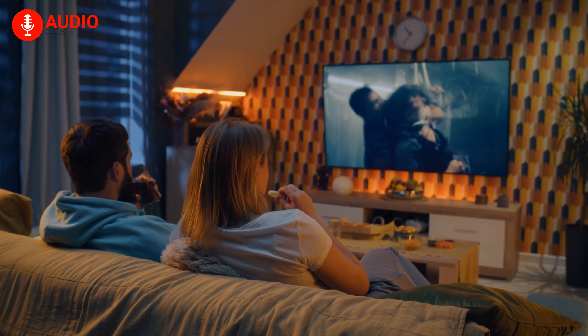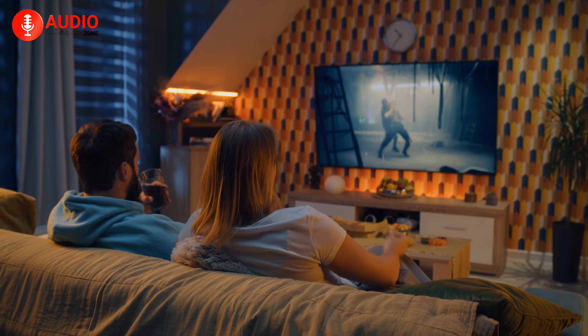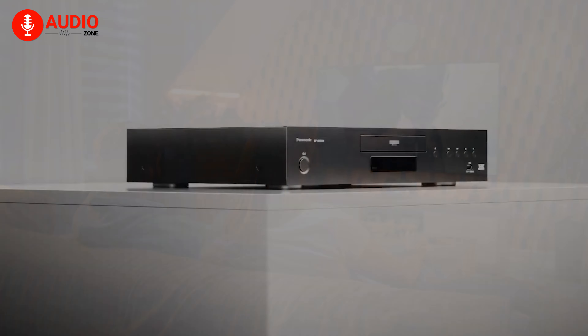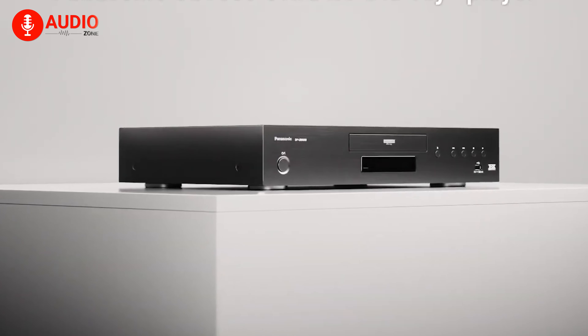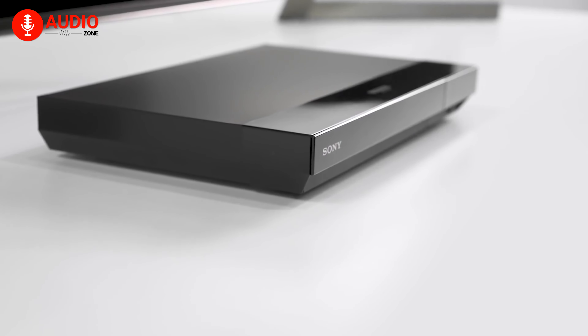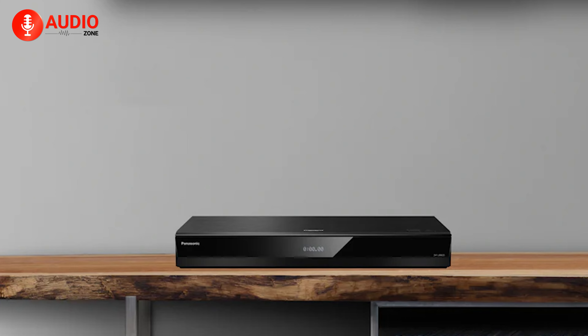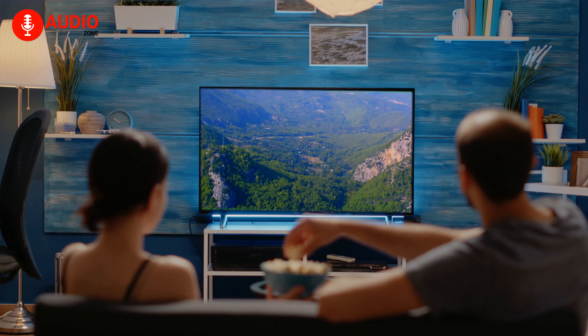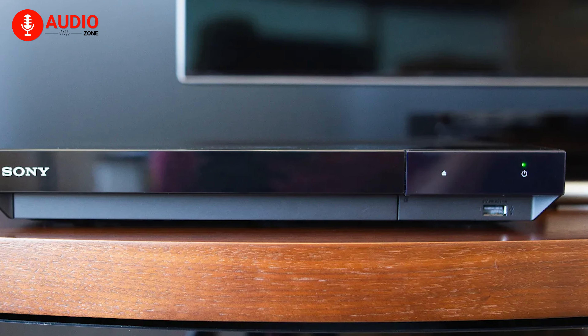Crisp, stunning visuals paired with immersive surround sound — that's what you can expect from a 4K Blu-ray player. In this video, we're shining a spotlight on the top models that deliver an unbeatable home theater experience. From sleek designs to smart features, you'll discover the best devices to transform movie nights. So, without further ado, let's get started.